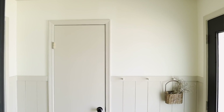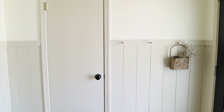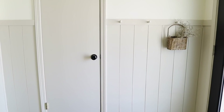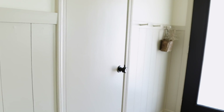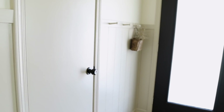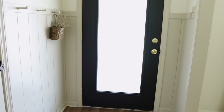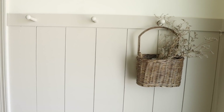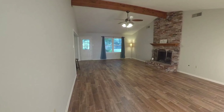Without further ado, let's get into this home tour. Starting off in the entryway, the biggest thing we did in here was adding this faux shiplap and peg rail to add some more detail to the space. It's also super handy for hanging things like backpacks and purses. We also added some dimension by painting it with Accessible Beige and then painting the front door Black Magic.